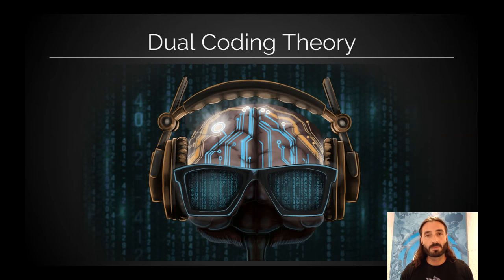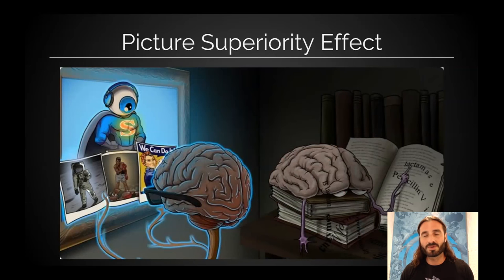There are some different memory phenomena and memory biases. The dual coding theory states we process information that we encode from different senses down different neural pathways in the brain. And by using two different senses to get that information in, it's going to make it easier to get it back out later. So dual coding theory — get it in, get it out.